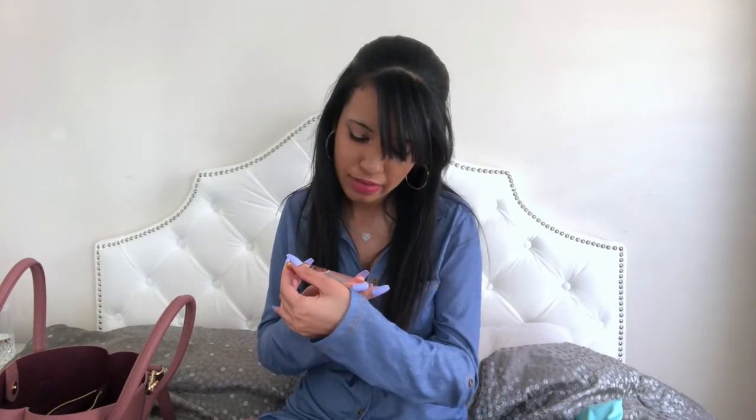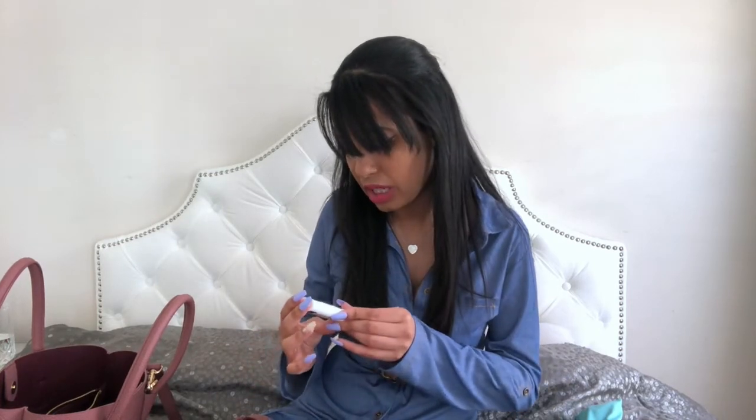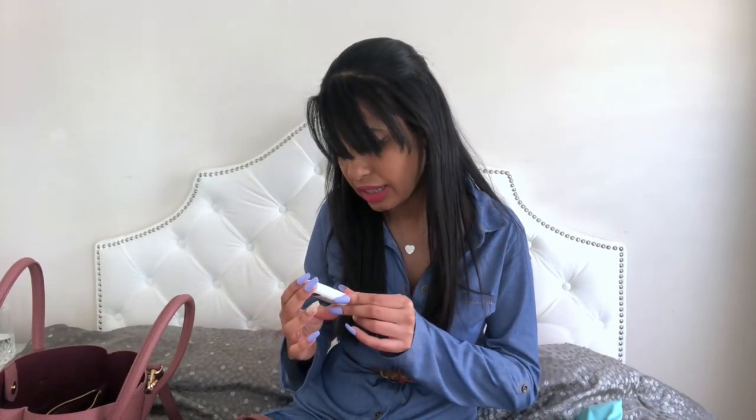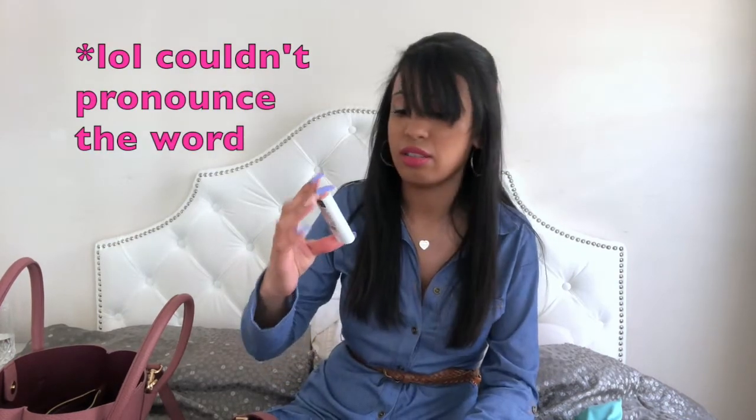In this pouch, the first thing I have is the Pacifica Tuscan Blood Orange perfume — this smells amazing. I highly recommend it; I got it from Target and I'm obsessed. I also have a mini deodorant — it's the Kaya Naturals Detox Deodorant. I will be making a video on vegan deodorant shortly, so definitely stay tuned, but I carry the mini version with me.